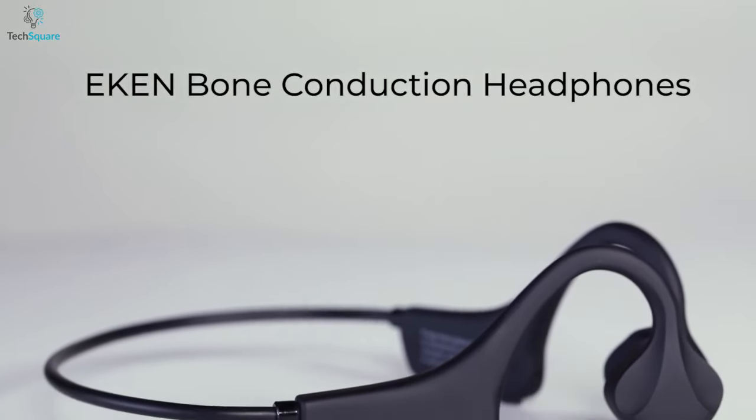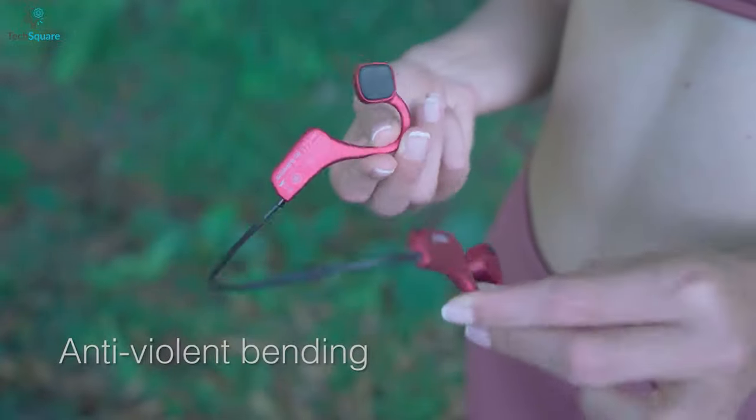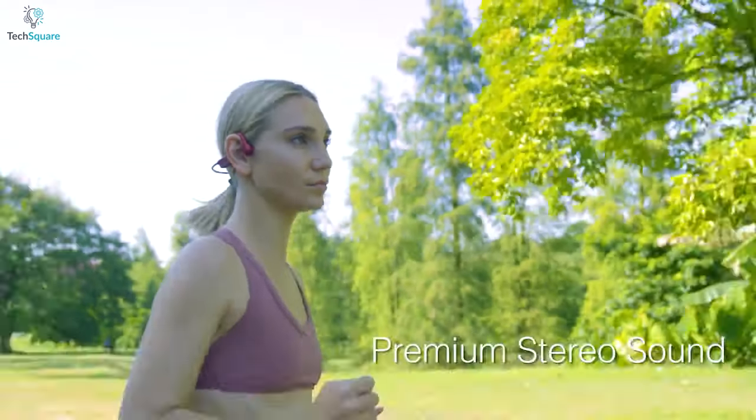Starting with number 5, we have the Aken Bone Conduction Headphones, which are lightweight, airy, and more comfortable for longer time wear. Weighing less than an ounce, its headband is built from titanium and its soft silicone patch stays closer to your head, which makes this Bone Phone more comfortable to wear.